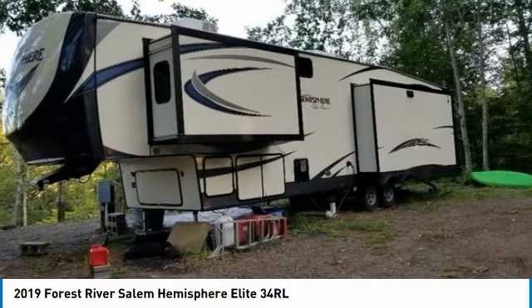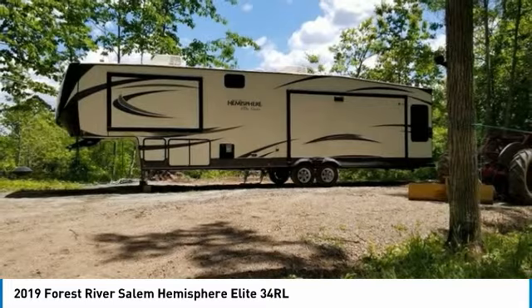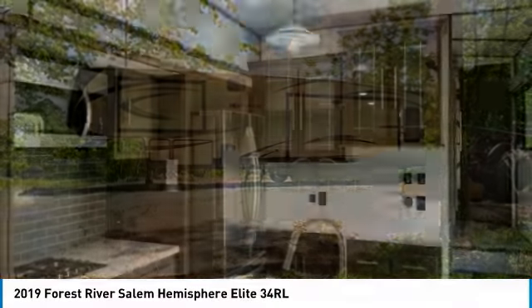It has been outfitted with three slide outs, one 16-foot-long powered awning, and a leveling system. This impressive RV has been very well maintained, which has enabled its great condition.